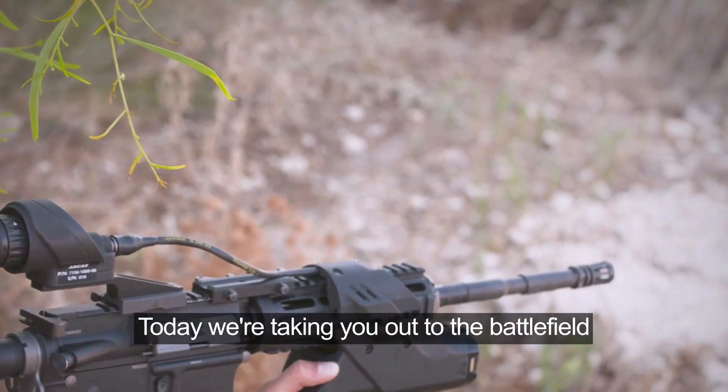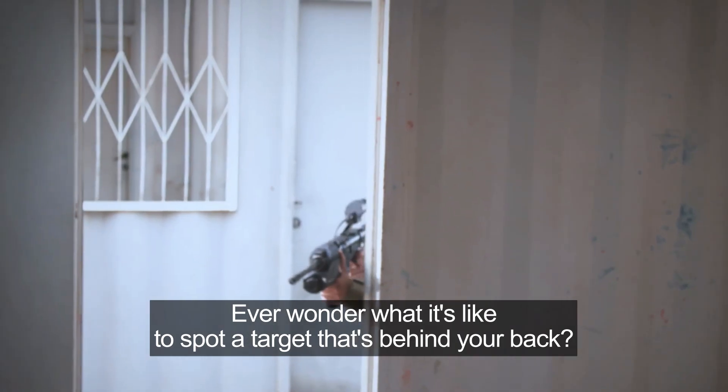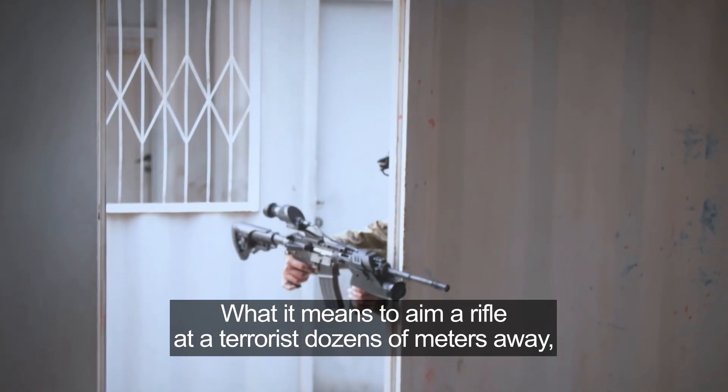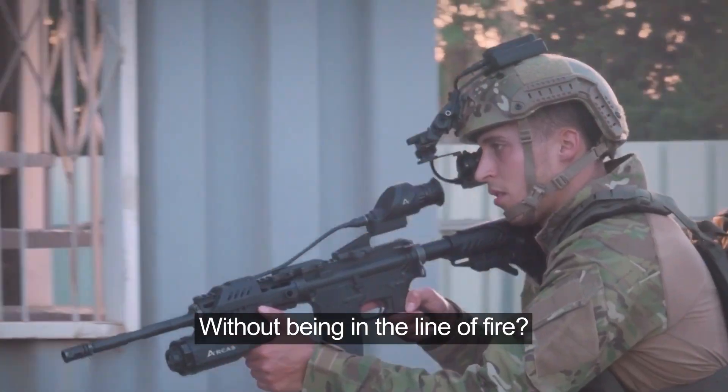Today we're taking you out to the battlefield. Ever wonder what it's like to spot a target that's behind your back? What it means to aim a rifle at a terrorist dozens of meters away, without being in the line of fire?